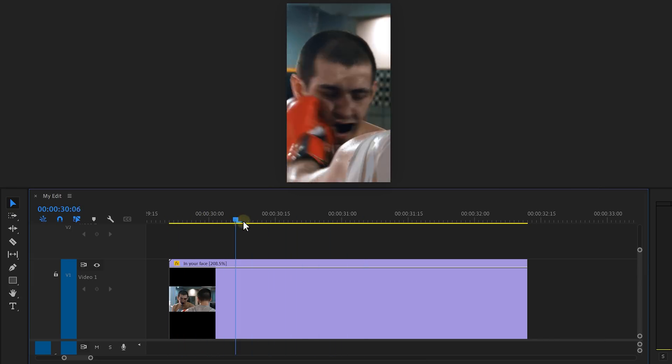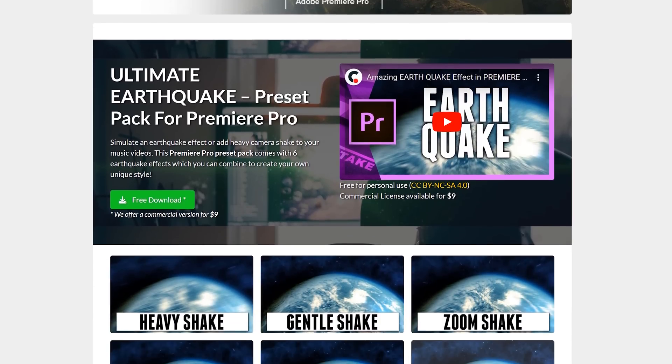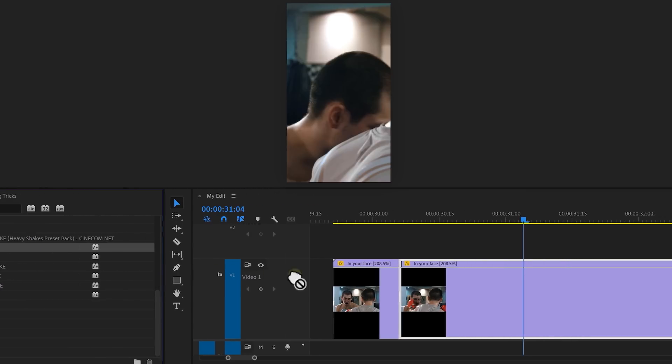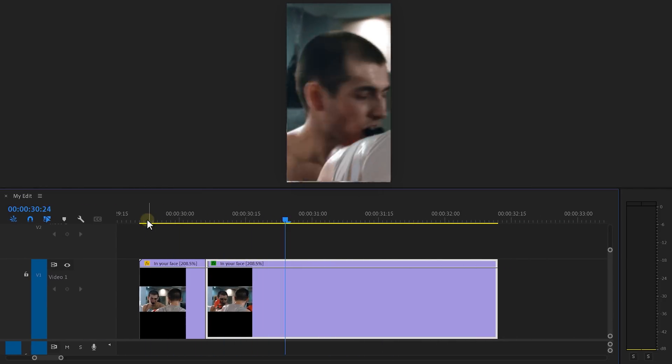But text isn't the only way to create visual sound design. Take a look at this guy getting punched in the face — set a cut at the moment of impact. Now you can use the Transform effect and create a camera shake. Or you can download our free Heavy Shakes preset pack from the link in the description. Once installed, drag it onto your clip and boom — look at that!